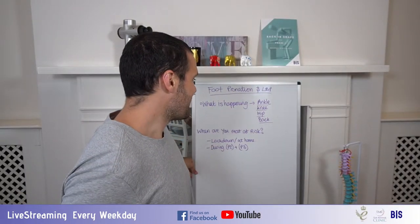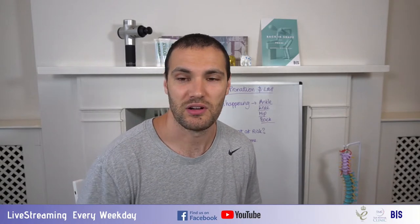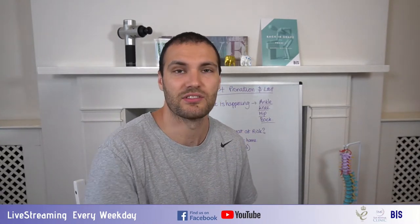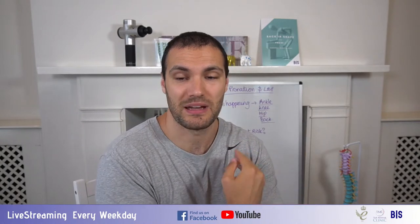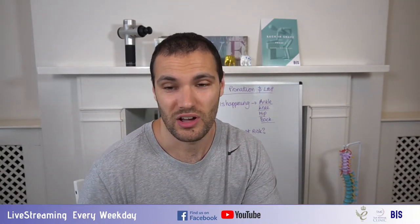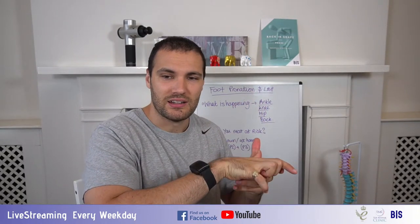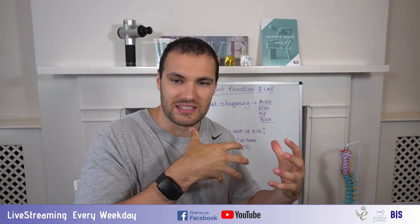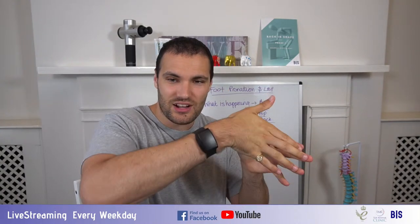I'm going to go over to the whiteboard here and talk about what's happening and how this is going to create a few issues. One of the worst things for someone with back pain is to have a foot problem or a knee problem at the same time, because it means they have to change their weight distribution. This pronation — the dropped arches, the rolling in of the foot — can really lead to a lot of discomfort. So at the ankle we've got this rolling in, which is going to be providing stretch through the plantar fascia, which can lead to discomfort there.